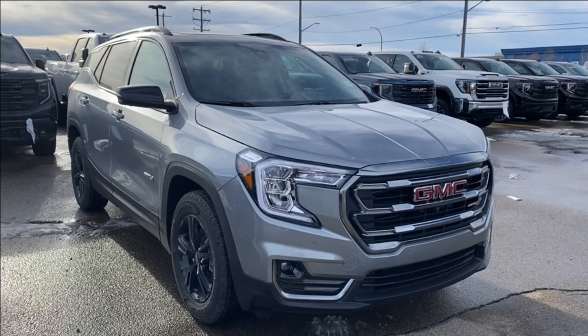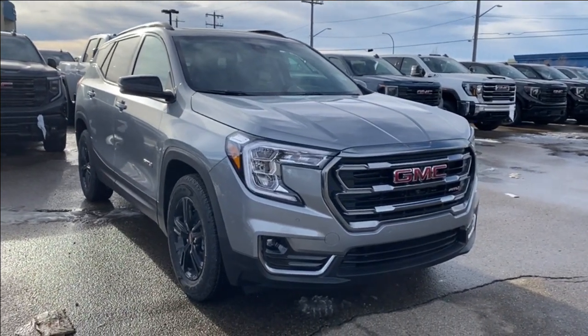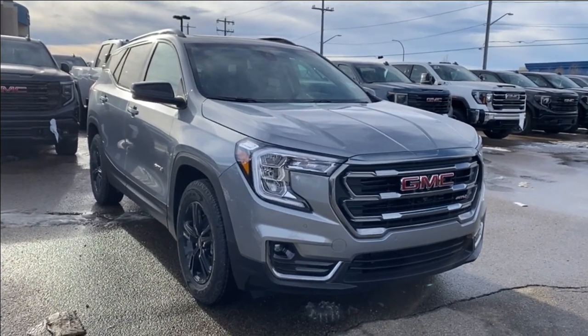Thanks so much for joining me as we took a look at a new 2024 GMC Terrain AT4. If you liked the video make sure you leave a like, subscribe to the channel so you can get more videos just like this one, and we hope to see you in the near future.